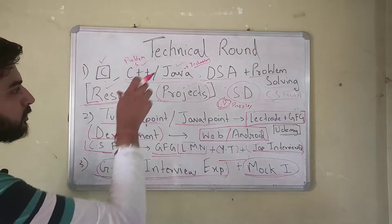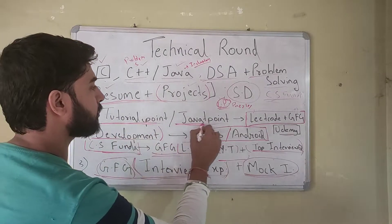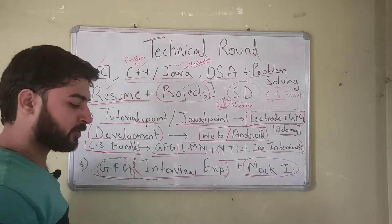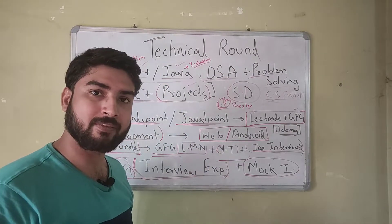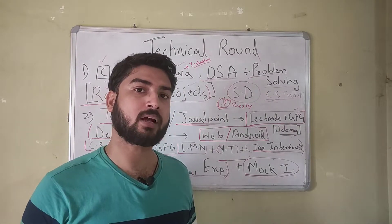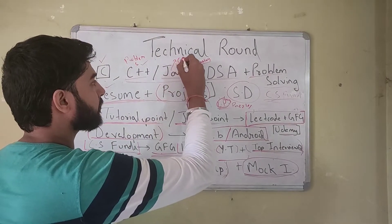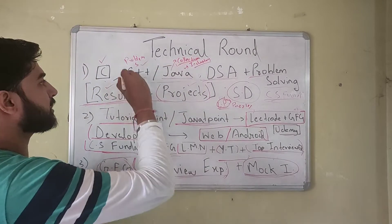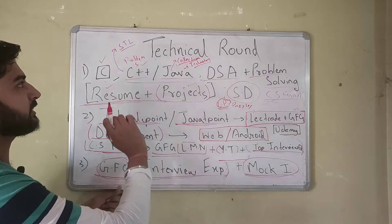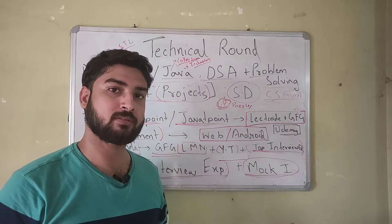Now let's cover how you can learn these skills. For the programming language, learn either C++ or Java from resources like TutorialsPoint or JavaTPoint, or any website you prefer. The key is to be proficient with the syntax, good with the language's library, and good with inbuilt functions. Java has the Collections framework and C++ has STL, so if you're learning Java make sure you learn Collections, and if learning C++ make sure you learn STL.